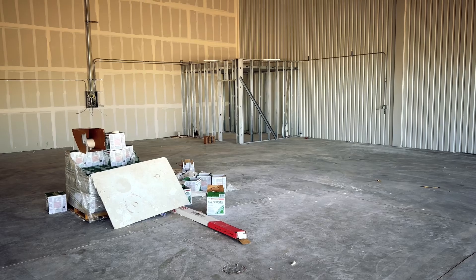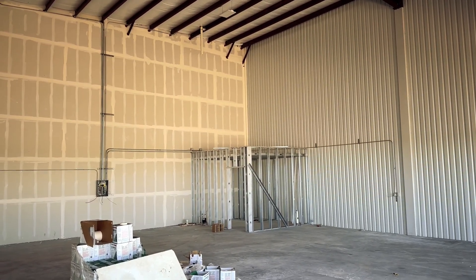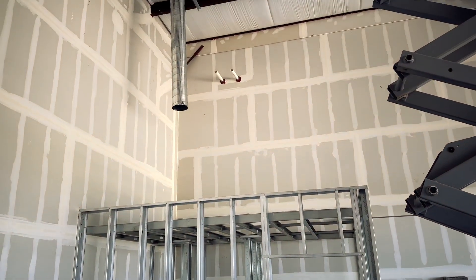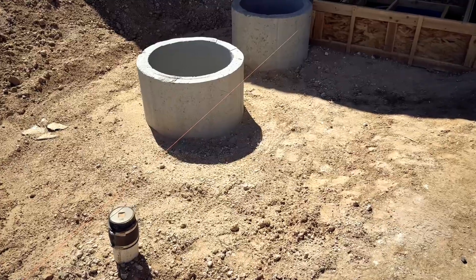The electric's being finalized in each hangar. The restrooms are now framed and our plumber is starting to top out the plumbing. And you can see here that we are completing our lift station and our sand separator.